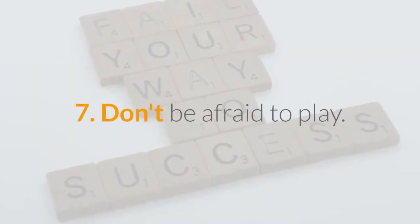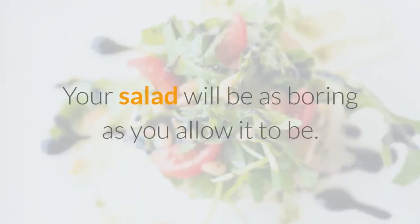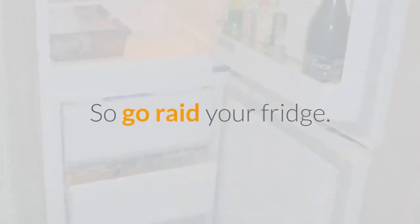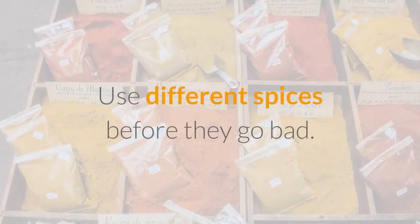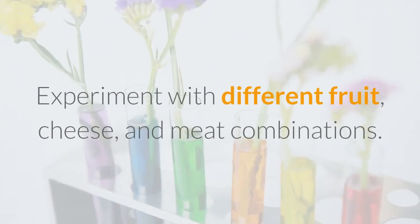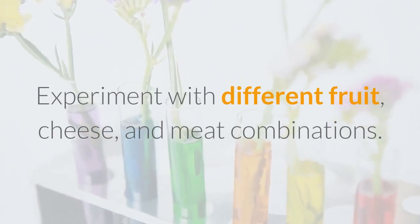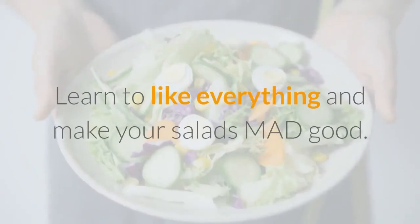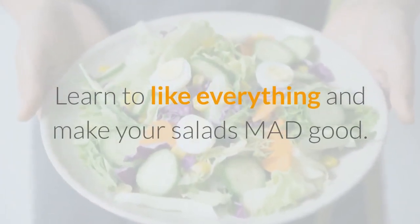7. Don't be afraid to play. Your salad will be as boring as you allow it to be. So go raid your fridge. Use different spices before they go bad. Experiment with different fruit, cheese, and meat combinations. Use veggies you would otherwise throw away. Learn to like everything and make your salads mad good.